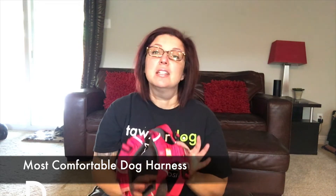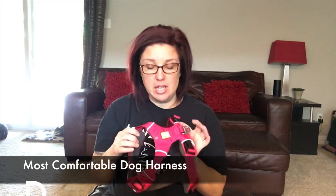Hey everybody, this is Fanna Easter. Welcome to Dog Training Nation, and I want to talk about my favorite everyday harness.